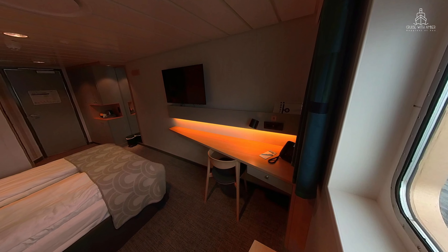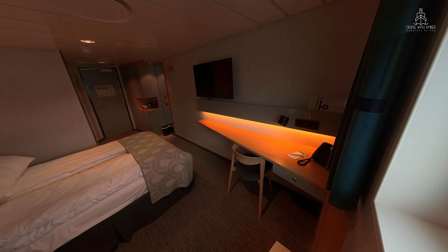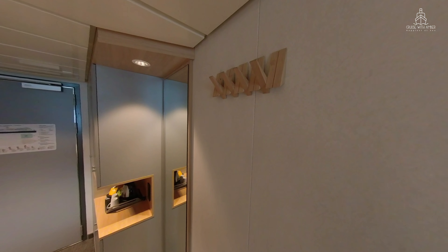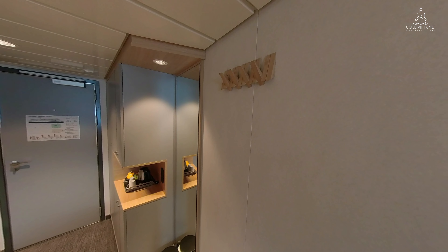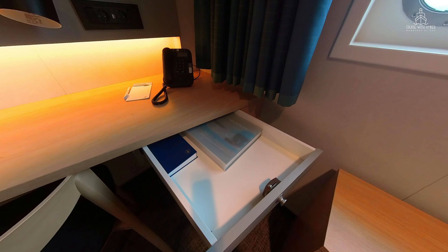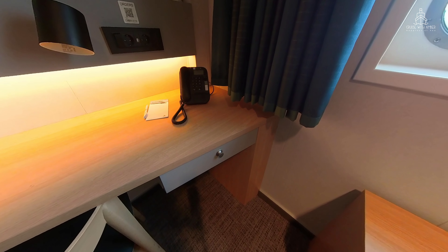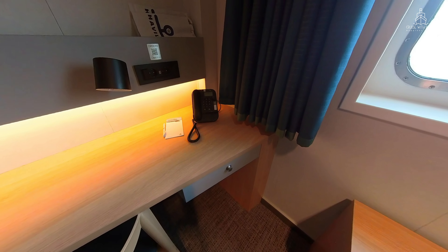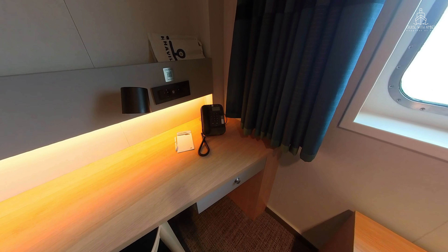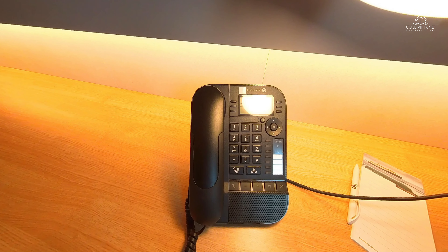Despite all the furniture in the cabin, such as a chair, sofa and a small table, it didn't feel cluttered. I did like these Nordic style coat hooks which are very useful for hanging up your coats and jackets. The desk area was just about the right size and there's a small drawer underneath to keep everything tidy. Above the desk you'll find two standard European plug sockets which accept a Northern Europe adapter, and there are also two USB sockets above the desk.